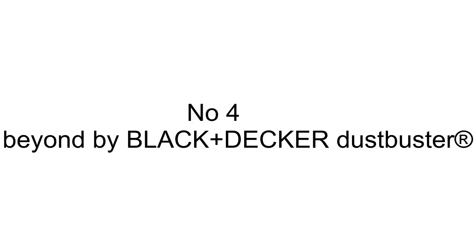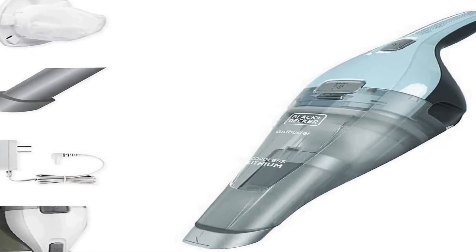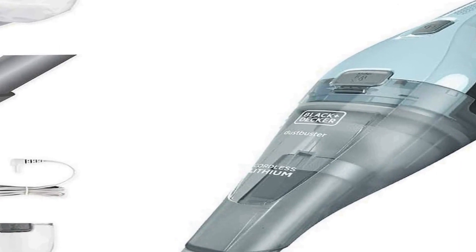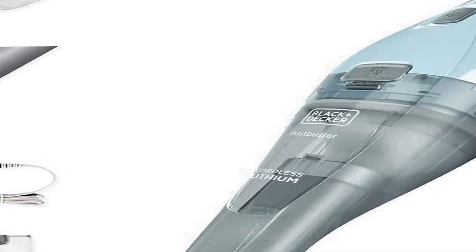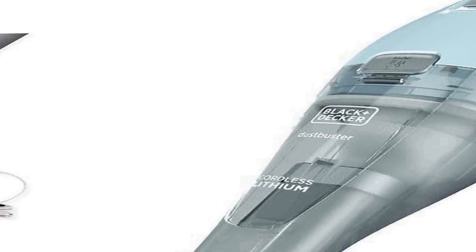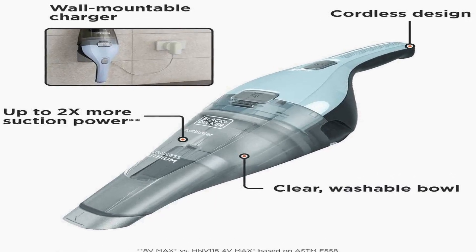Number four on the list is the Black and Decker DustBuster, a convenient and versatile handheld cordless vacuum cleaner in an attractive icy blue design. Identified by its model number HNVC215B12AEV, this mini vacuum cleaner is designed to provide efficient cleaning in small spaces.